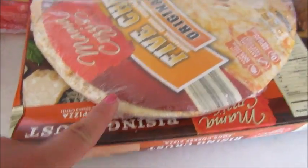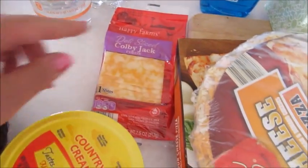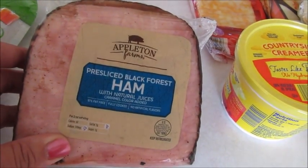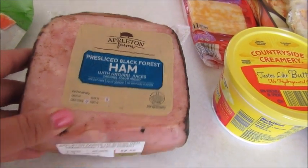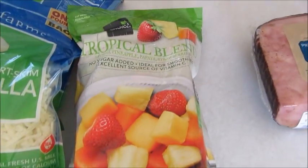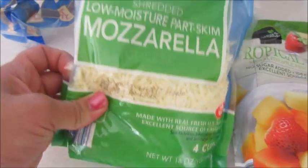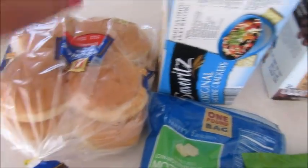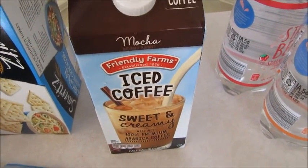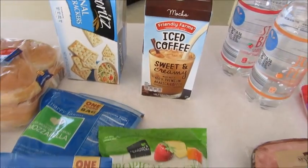I picked up two loaves of bread, two pizzas, Kleenex, dish soap, three bottles of bubble water, a thing of Colby jack cheese, some margarine, and then this ham — it's pre-sliced black forest ham. I've never tried this before so that'll be one of our meals this week. I also picked up a tropical blend of fruit for smoothies, two things of shredded mozzarella, a thing of hamburger buns, saltine crackers, and then — I've never seen this before either — it's an iced coffee, mocha flavored. I'm hoping the girls will enjoy that because they're really into iced coffees this year.